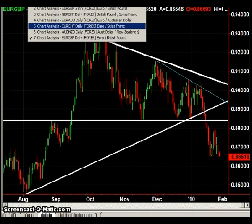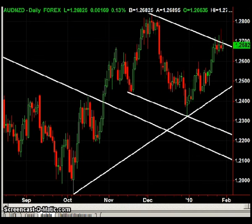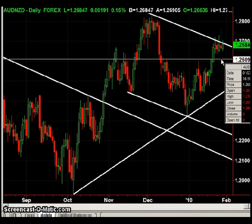The next chart is the Aussie Kiwi. Two reports back we had a short trade that was stopped out on the upper channel line. I really like the way this looks now with this candle with the long wick drafted during yesterday's session. The high of that candle is 127.62, so I like short trades against that high.